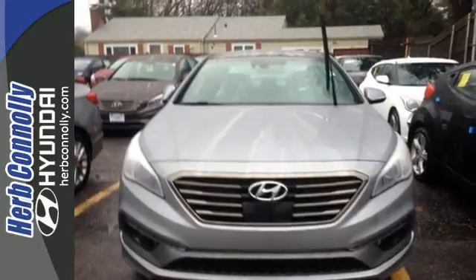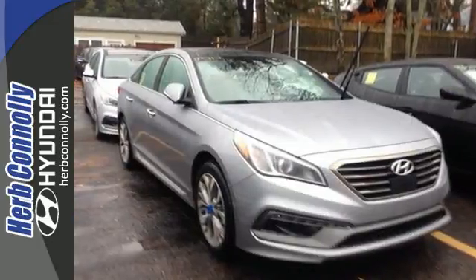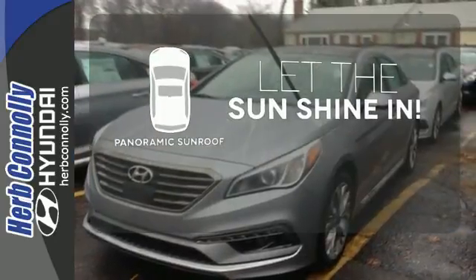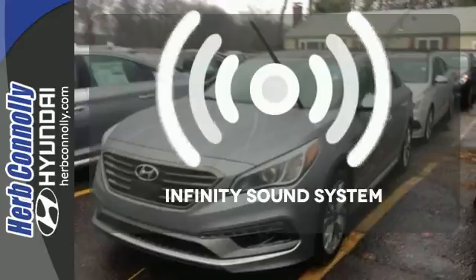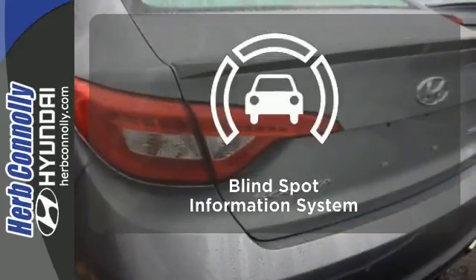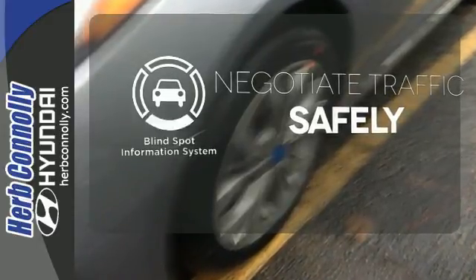It also has a satisfying 6-speed automatic transmission with Shiftronic and Drive Mode Select. Opening up to the world is a little easier with a panoramic sunroof. You might drive just to listen to the Infiniti sound system. Safety comes from being aware of your surroundings, and for that, the blind spot indicator can't be beat.